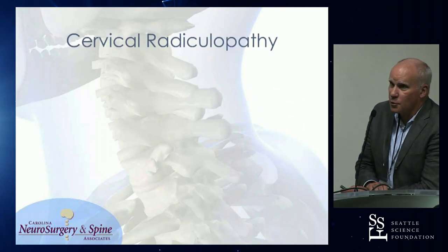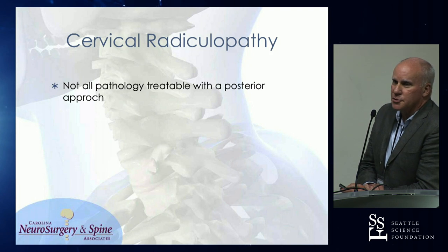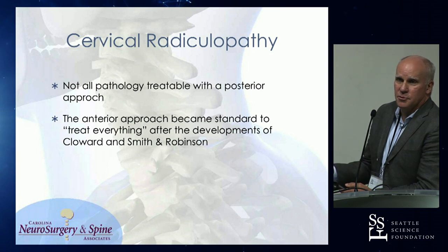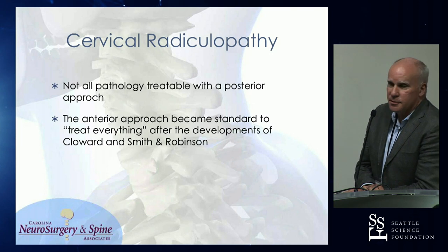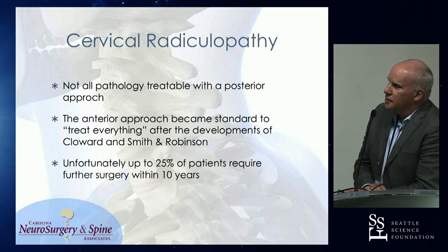Focusing on some of the indications and selection criteria — not all pathology is treatable from a posterior approach. Even though it's the older approach for cervical spine pathology, it was really the introduction with Cloward and then Smith-Robinson that you could treat everything via anterior approach, so there wasn't a necessity to have a back approach early on. Unfortunately, 25% of those folks would then go on to require further surgery within 10 years.